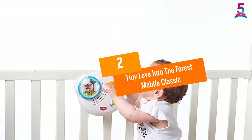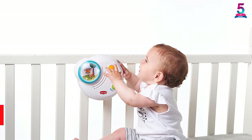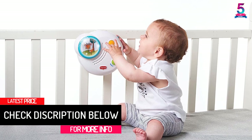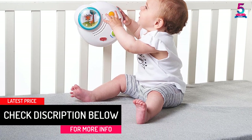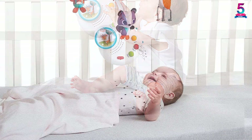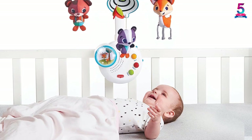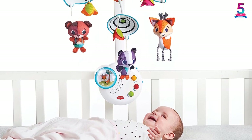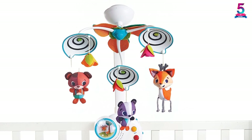At number 2, Tiny Love Into The Forest Mobile Classic. You've read of this brand above, and for a good reason. Mommies and daddies and their babies really do prefer Tiny Love. This best crib mobile moves in a very calming and soothing manner. Because of this, your baby will be able to catch sleep without any difficulty, as long as he or she is beneath this relaxing classic mobile.